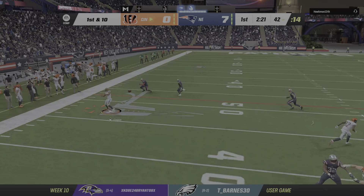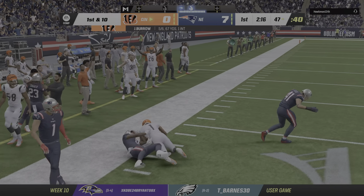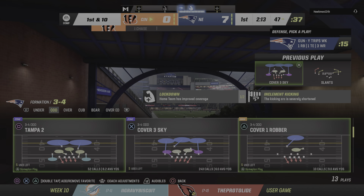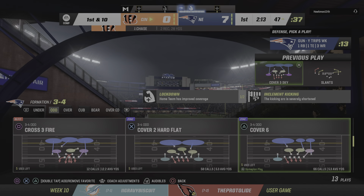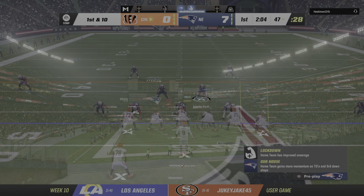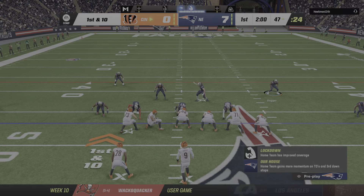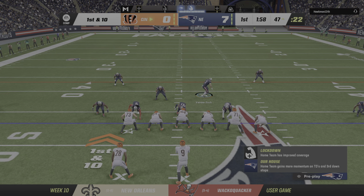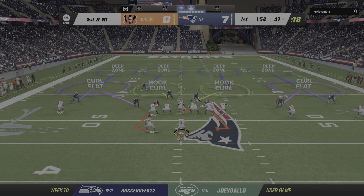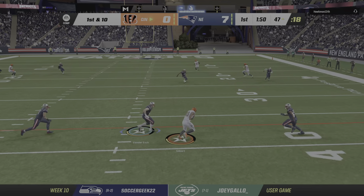Now it's Burrow — another one into the hands of Ja'Marr Chase. He'll be taken down, but not before he gets into enemy territory. Consecutive catches for him, that's good for 11. They go back-to-back with excellent gains. It shouldn't be a surprise who they were throwing the ball to — he's their best guy. Yeah, we knew they would get him involved early. They're doubling down on getting him involved early. Don't be surprised if they come right back to him again. They haven't shown the propensity to be able to stop him.